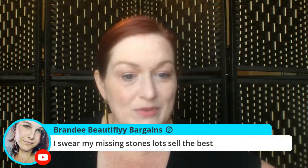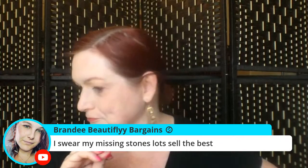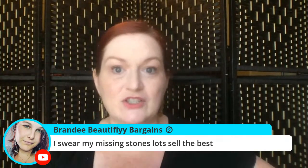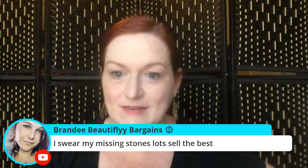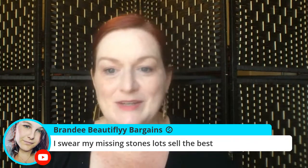Let me go back through the chat real fast. Do missing-stone lots sell the best? With bracelets, necklaces, rings, just a bunch of stuff? Or do you do all bracelets? I'm interested in learning — plus, if I put it in a lot somebody else can make some money off it too.